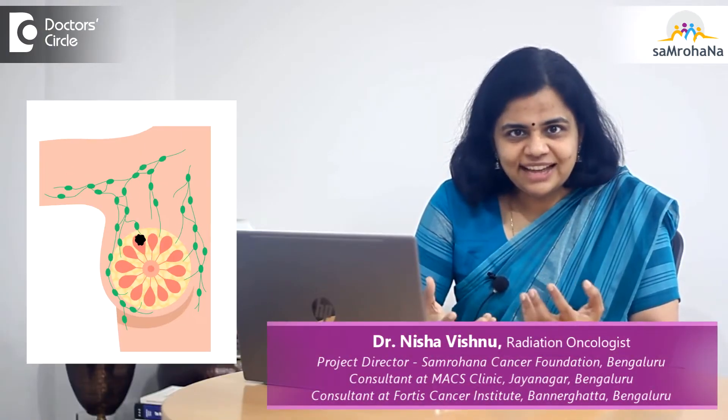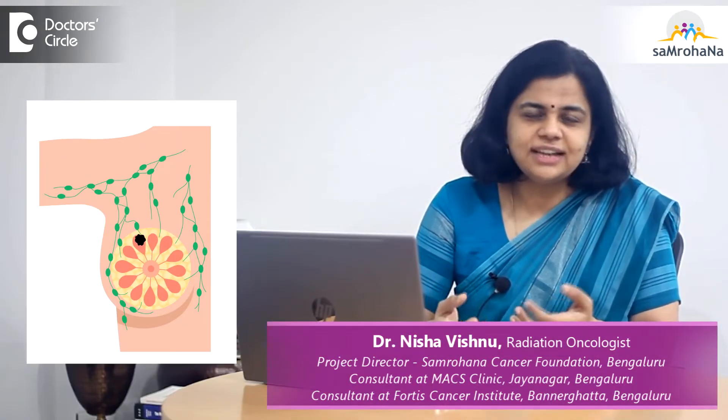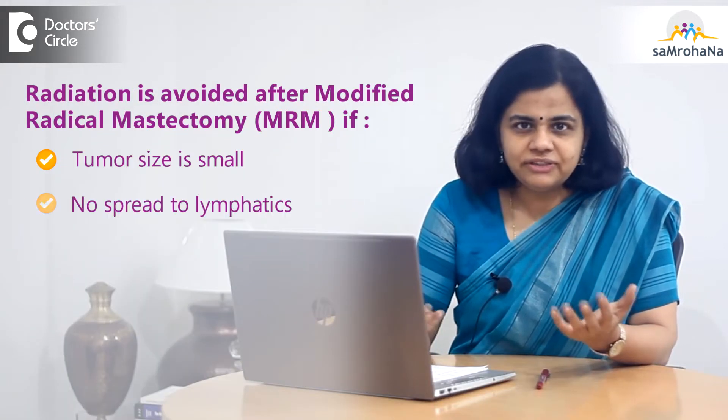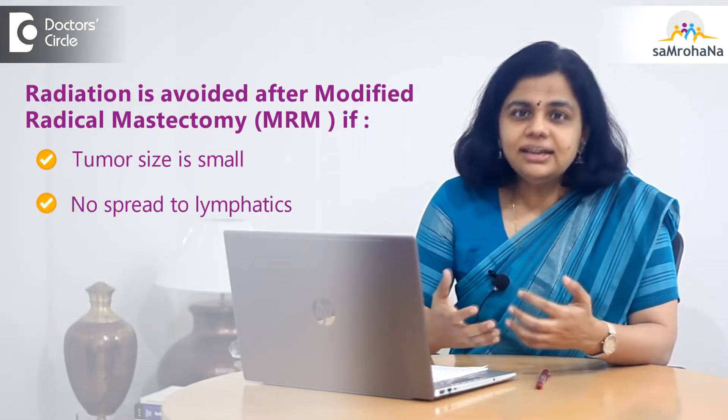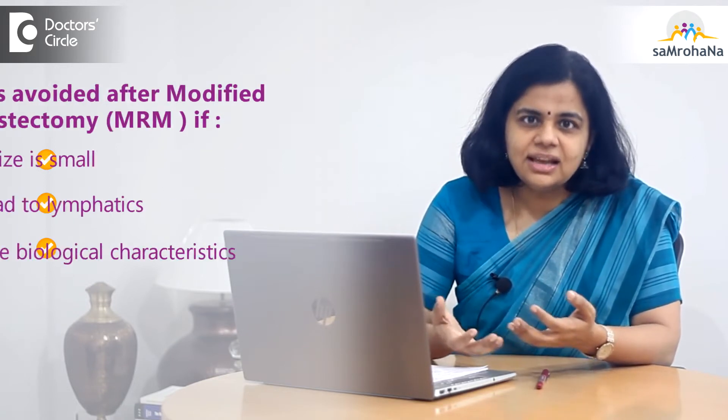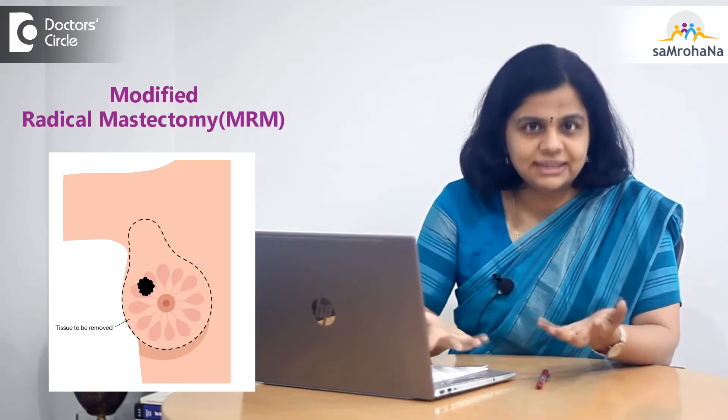For an early stage breast cancer tumor — when the tumor size is very small, it has not spread into the adjoining lymphatic areas, and the biological characteristics are favorable — radiation can be completely avoided if the complete breast tissue has been removed by way of what we call a modified radical mastectomy, or MRM.